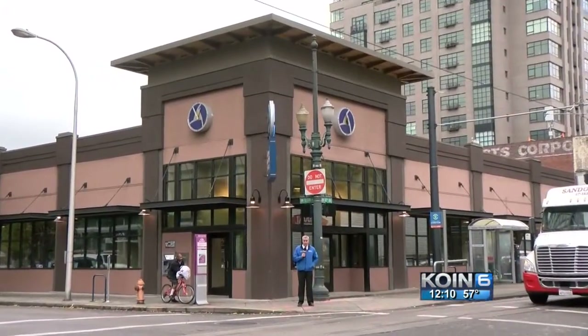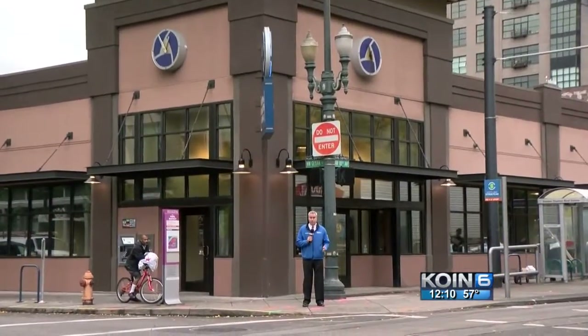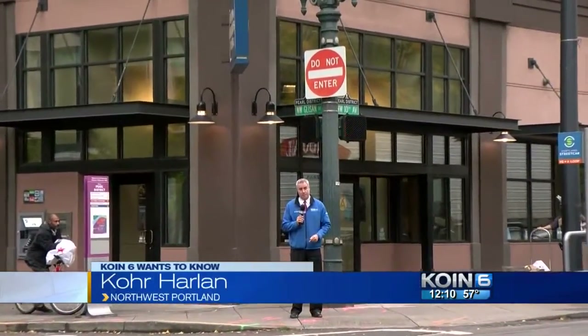Construction doesn't begin here for another year, but there is a first-of-its-kind in America building being planned for the Albina Bank building space at the corner of 10th and Gleason in the Pearl.